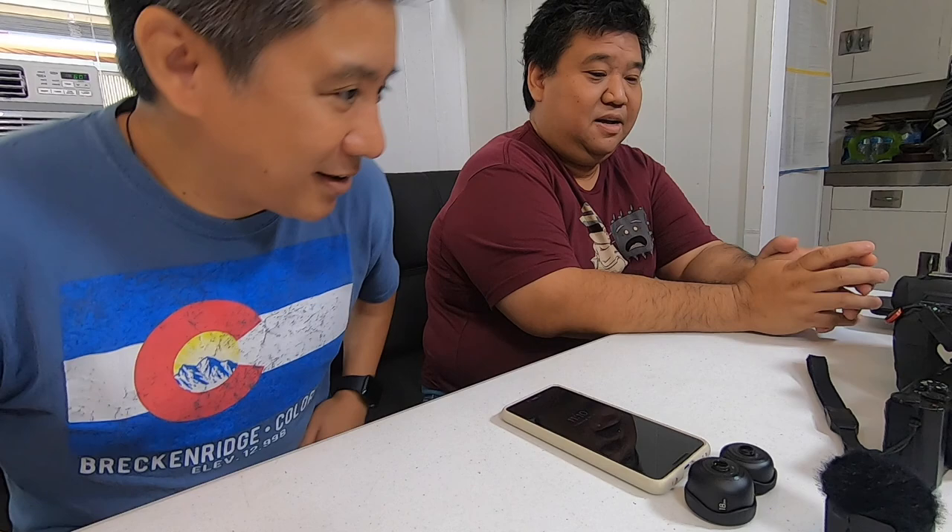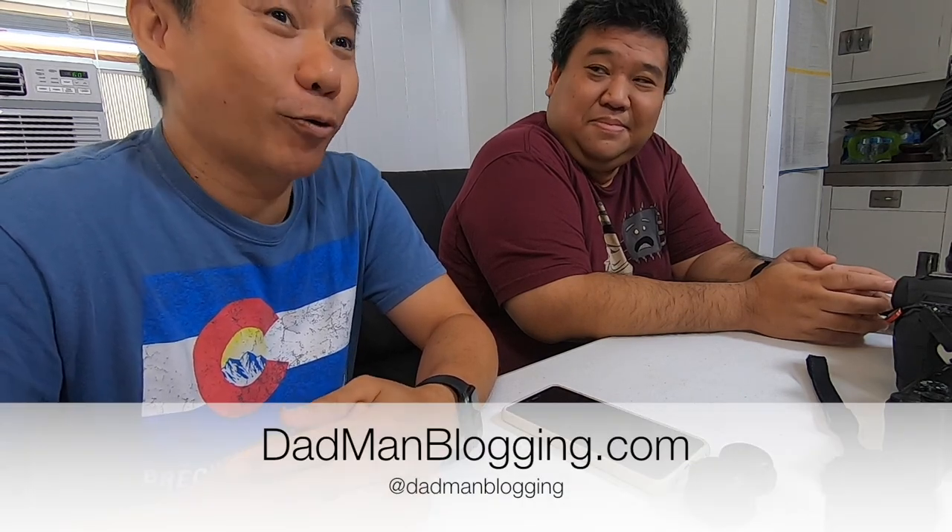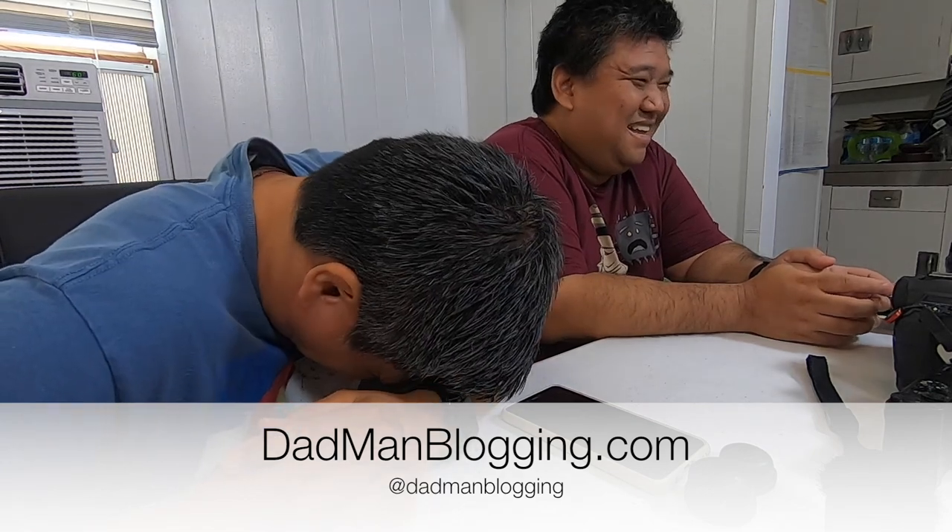Thanks for coming on! Be sure to comment, like, and subscribe to this channel. Also check out his channel — Ricky Lee on YouTube — links will be down below. And check out our collab video on his channel too, that'll be fun. Thanks for watching Dad Man Vlogging. Be sure to hit subscribe, follow us on Facebook, Instagram, and Twitter at Dad Man Blogging, and check out our website dadmanblogging.com.